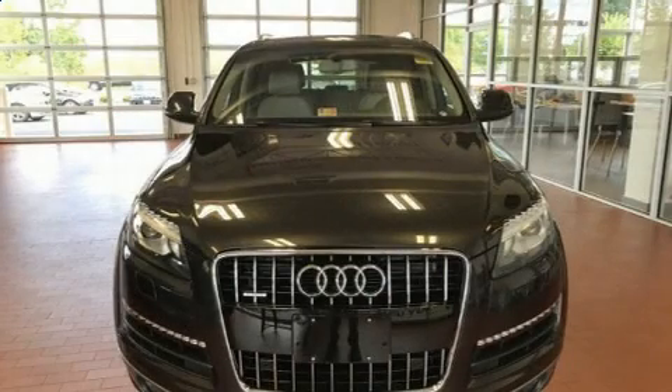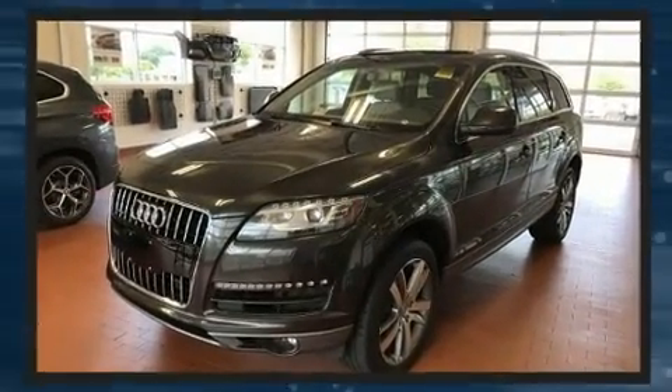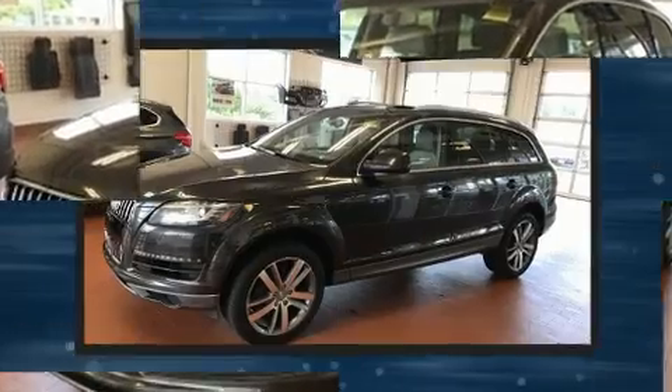You're going to love the 2013 Audi Q7. Smooth gear shifts are achieved thanks to the 3.0L 6-cylinder engine, and for added security, Dynamic Stability Control supplements the drivetrain.